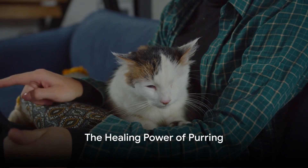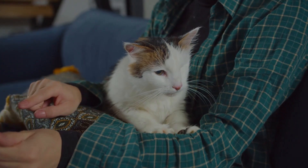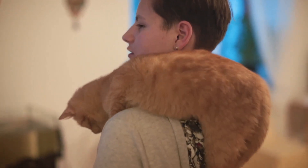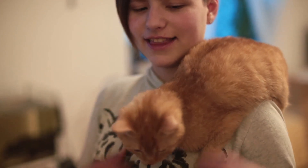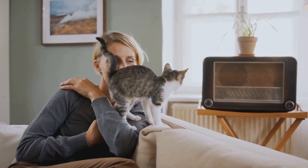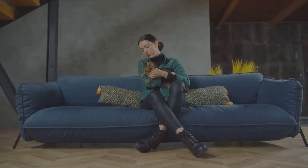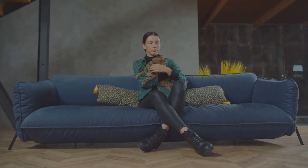Did you know that your cat's purr could have healing properties? Our feline friends don't just purr to express contentment — they also share this soothing sound as a form of therapy. Researchers have discovered that the vibrations produced by a cat's purr can have healing effects on human health. The frequency at which cats purr, typically between 25 and 150 Hertz, is the same frequency ideal for promoting tissue regeneration and healing in the human body. The rhythmic humming of your cat's purr isn't just comforting — it's also believed to lower stress levels.